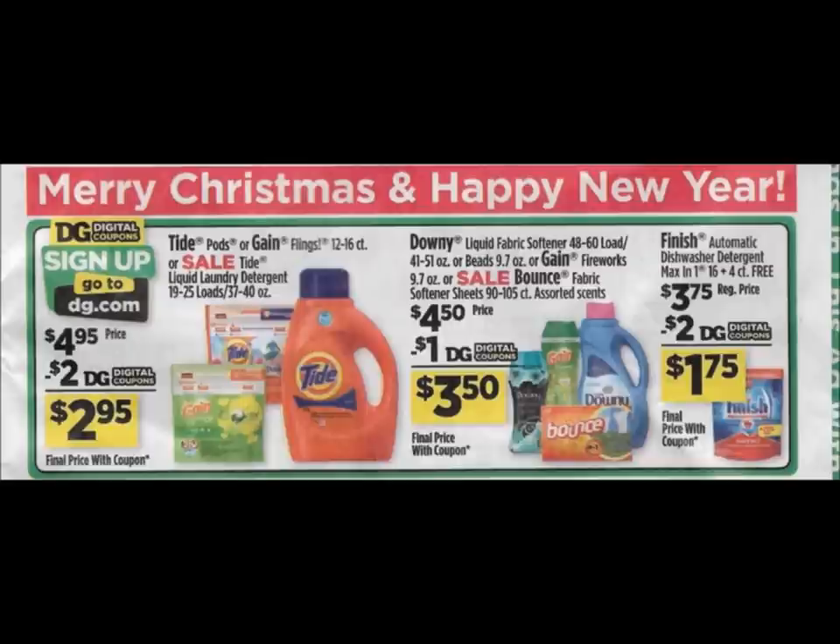On the second page, we have our Tide and Gain products. The prices are going up compared to the week we're currently in. The liquid Gain right now is $1.75 — $1.95 after coupon — so if you need this, you need to stock up now. The only thing that is really great on this page is those Finish dishwashing tabs on sale for $3.75. There's going to be a $2 digital coupon making them just $1.75. We seem to only get a really good price on those Finish tabs in December, so if you need these, stock up this week — that's a really good price and I don't think we're going to get them any lower, especially if you only have Dollar General.